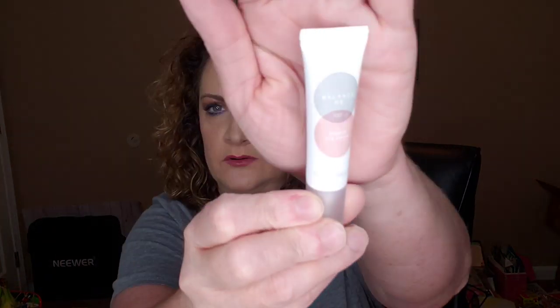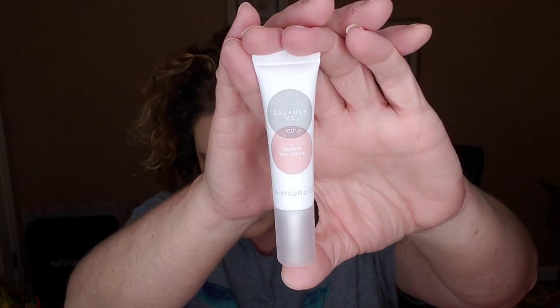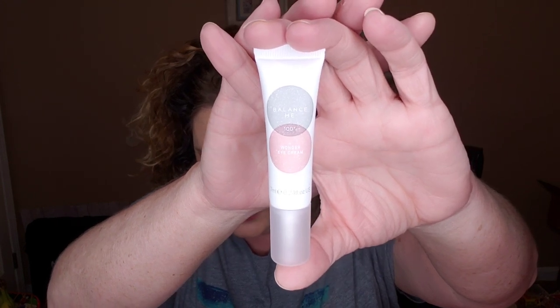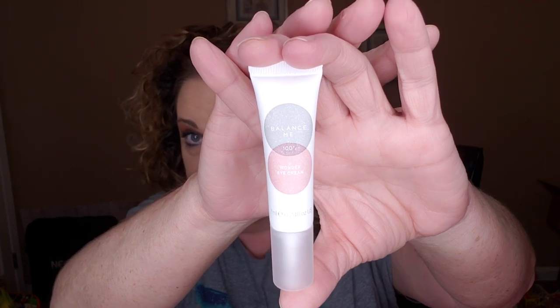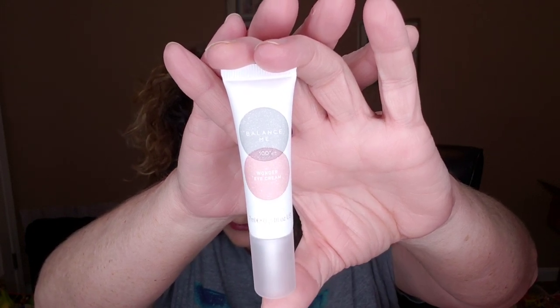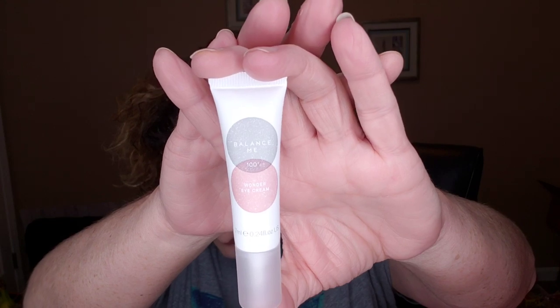The next item is another deluxe sample — actually a pretty good size. This is the Balance Me Wonder Eye Cream. Whether it's because of late nights, early mornings, or just life, dark circles happen. This lightweight under eye cream is packed with hyaluronic acid to lock in moisture, plus chamomile, cucumber, and aloe vera to hydrate and brighten skin while relieving puffiness. Apply a pea-sized amount under the eye using your ring finger. Full size retails for $27, and I love eye creams.